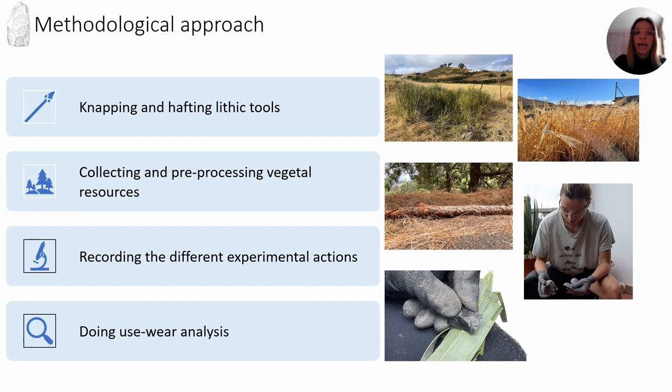In order to understand the traces of use, we carried out an experimental program. Firstly, the lithic tools were knapped and hafted. Secondly, we collected the botanical materials. Eventually, they were prepared — for example, roots were dried before being worked and then rehumidified. With the different lithic tools, several actions were carried out: vegetal harvesting and wood and fiber working. Finally, we observed this reference collection with a microscope and recorded the different features of useware.